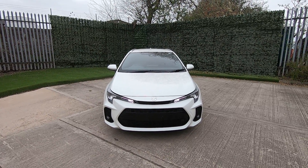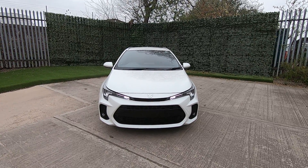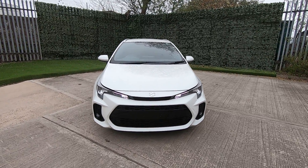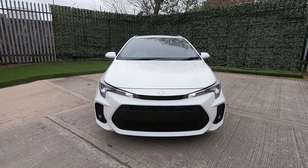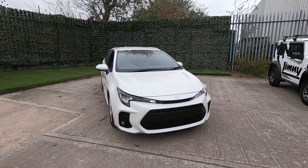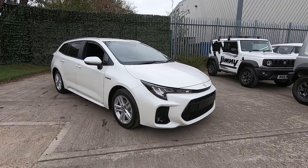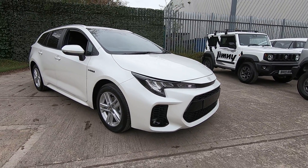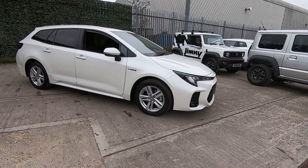Welcome to Luscombe Suzuki Leeds and thank you for watching this walk around video of the all-new Suzuki Swace — an absolutely fantastic car loaded with spec. As you can see, you've got your front parking sensors and stylish alloy wheels.